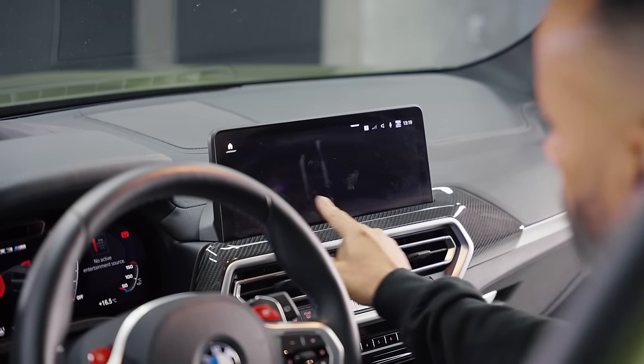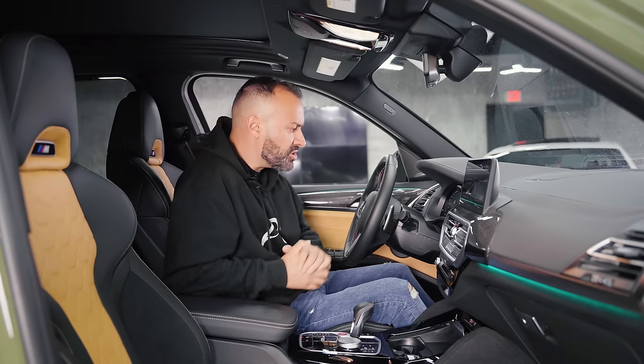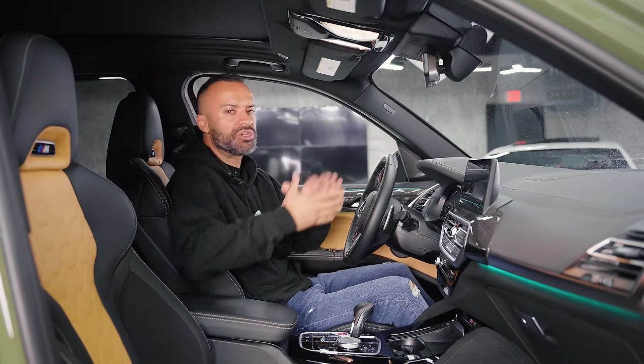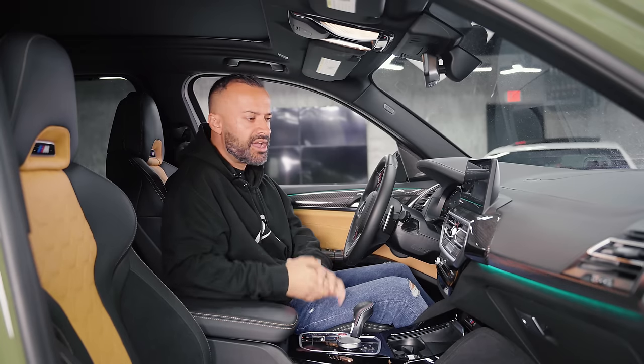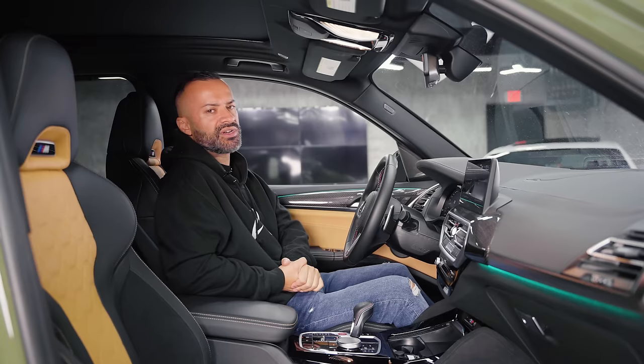There are sport displays and something called Live Cockpit Professional, where you can customize your displays the way you wish. In terms of updates, it's all over-the-air, so it doesn't have to go to the dealer to get plugged in. They're coming up to spec and speed with 2022.